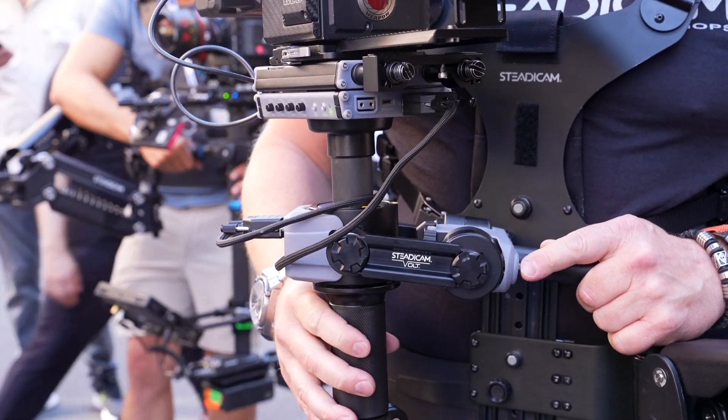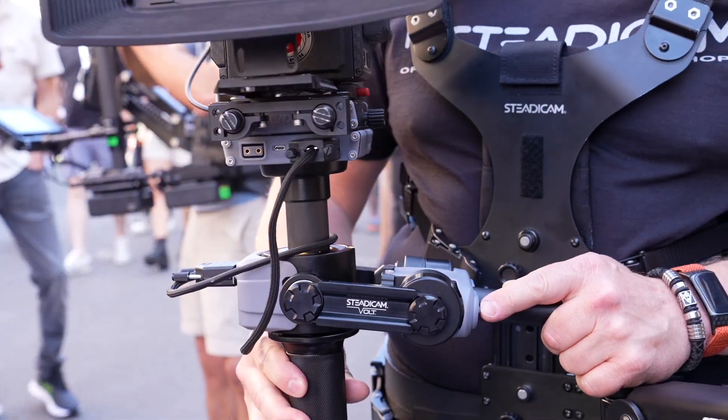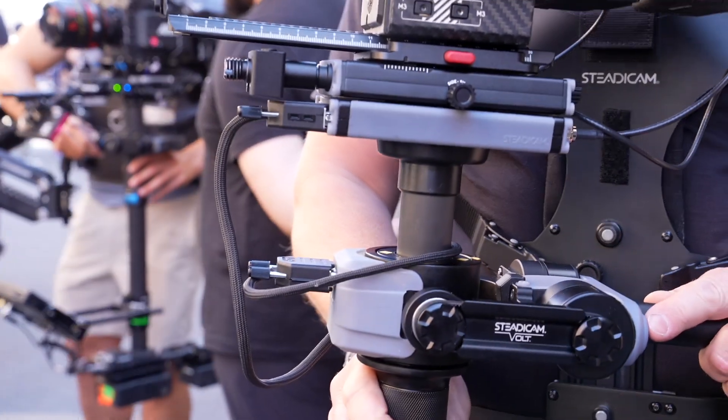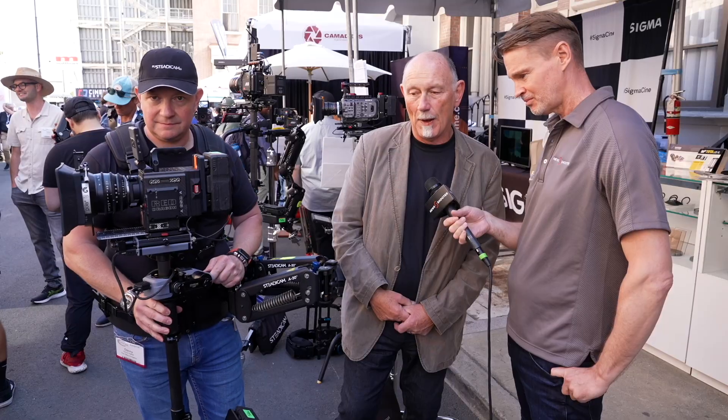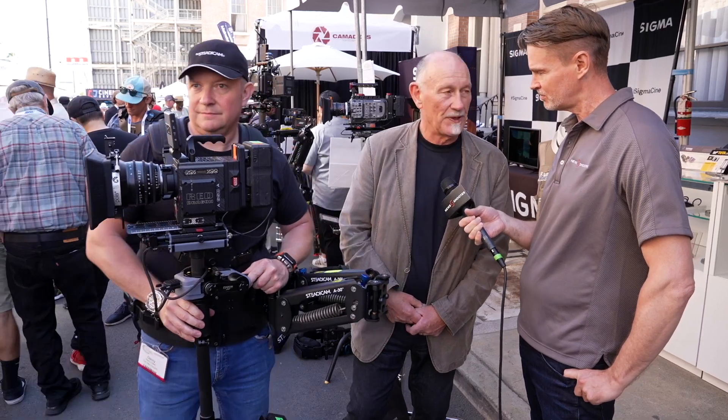This opens up all sorts of possibilities now for people using smaller sized rigs. Absolutely — smaller sized cameras. This size of camera is so popular that it's almost become universal in many ways.